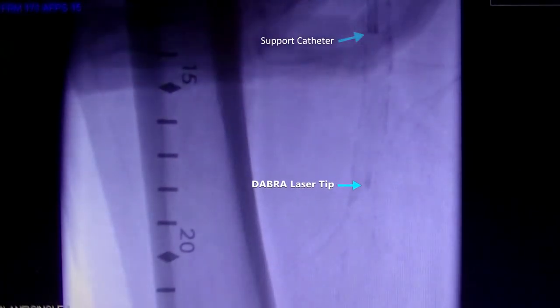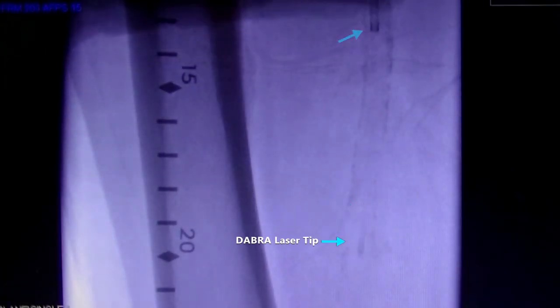Laser atherectomy is something that should revolutionize the interventional peripheral world. We've done eight cases and they're all open — this is over a year already, and they're open.